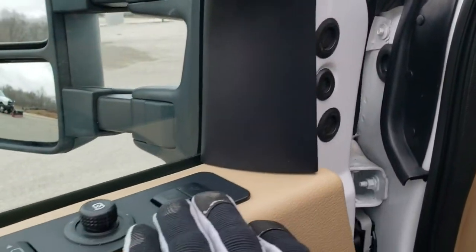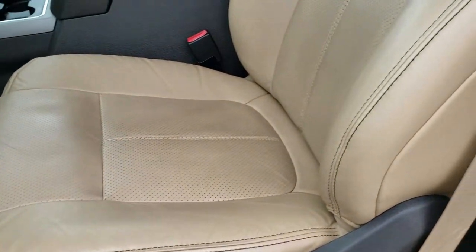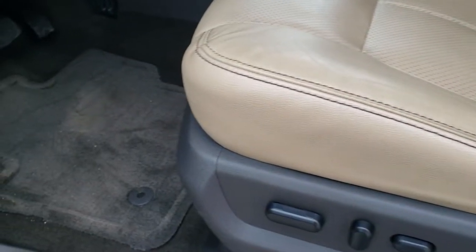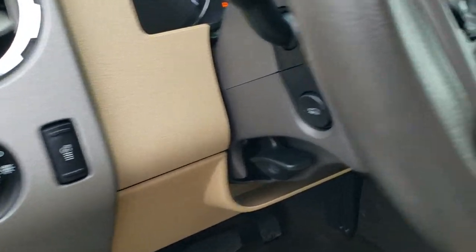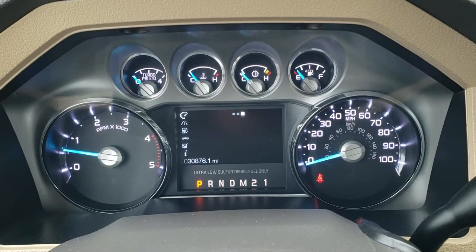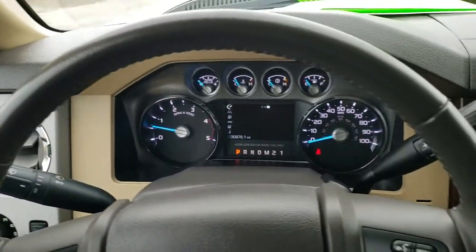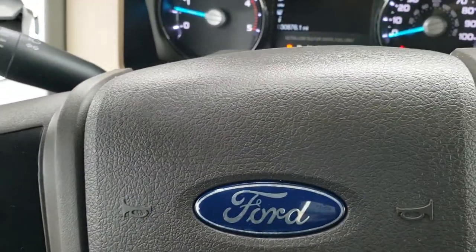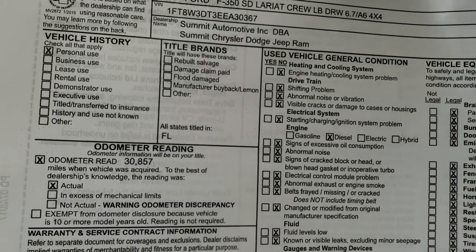You get the Sony sound system, memory driver's seat, power windows, power locks, power mirrors. This one has the tan leather interior. There are no rips or tears on the seats. This truck has never been smoked in. It has factory floor mats throughout, auto headlamps, power pedals, and a tilt and telescopic steering wheel. Hopping inside the truck, you can see that this one has 30,876 miles. You get the leather-wrapped steering wheel with Bluetooth and audio controls on the right, and cruise and information center controls on the left. And yes, this truck came out of Florida.